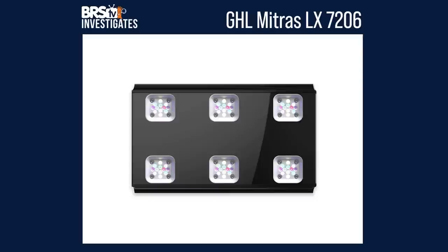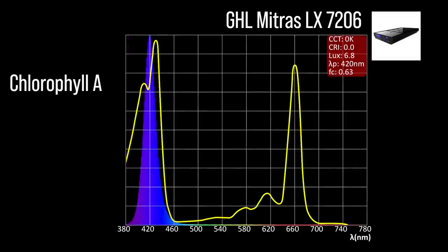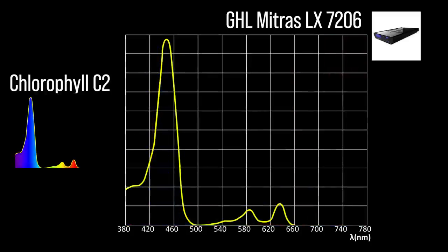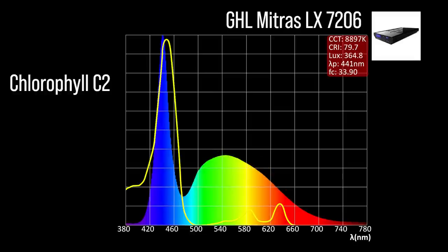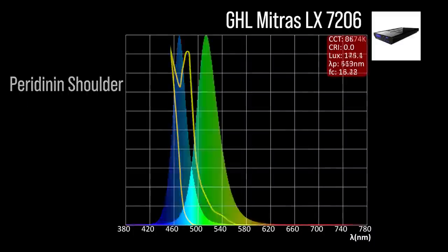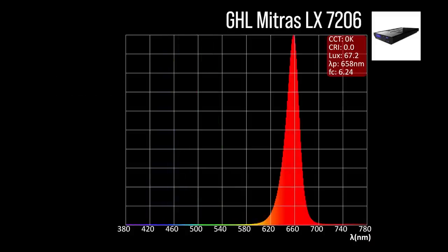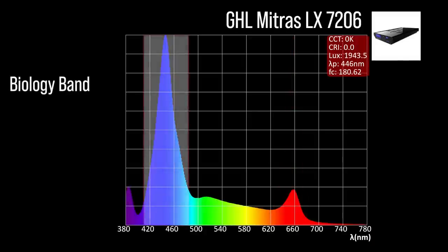Next, the Mitras 6 with nine channel adjustments: three chlorophyll A focus channels — an ultraviolet 385, a violet 420, and an indigo white 434; three chlorophyll C2 focus channels — an indigo to blue 448, a white 442, and a slightly cooler white 441; one peridinin shoulder focus channel at light blue 469. The Mitras 6 also includes two color accessory channels: a green 513 and a red 658. Combined together at 100% all channels, a significant representation within our blue biology band and a 446 peak.